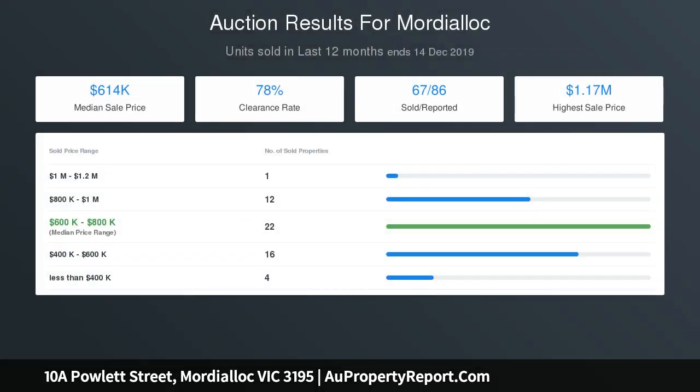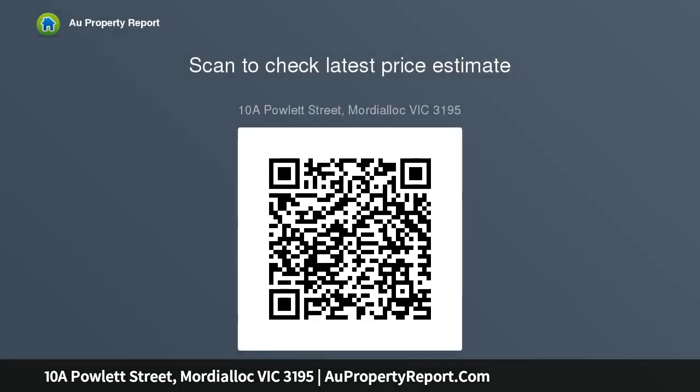There is a modern kitchen with euro appliances, matte white storage and timber bench tops. This leads out to the private rear garden with a lovely deck, paved courtyard and storage shed.